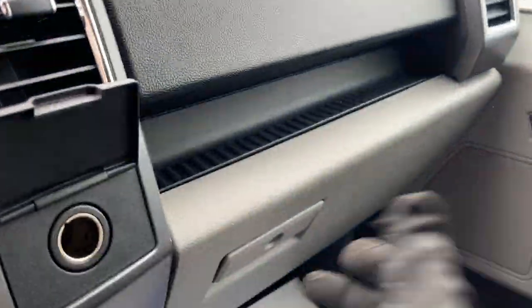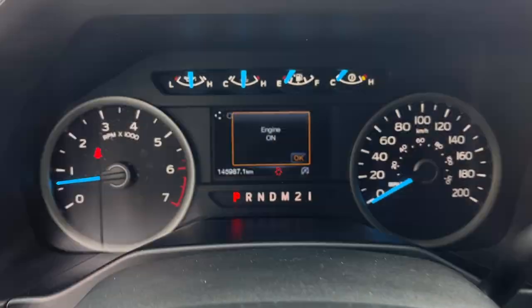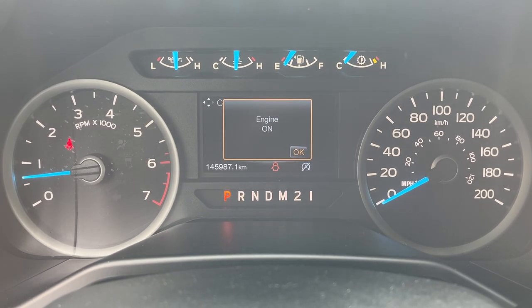You also have your lockable glove box. A really well looked after truck all around — it's a 2.7-liter EcoBoost and it only has 145,000 kilometers.